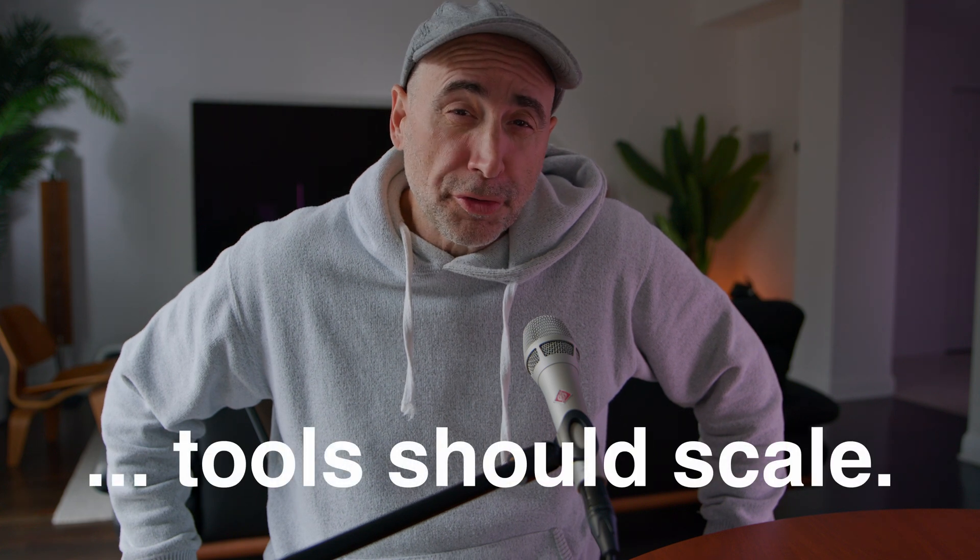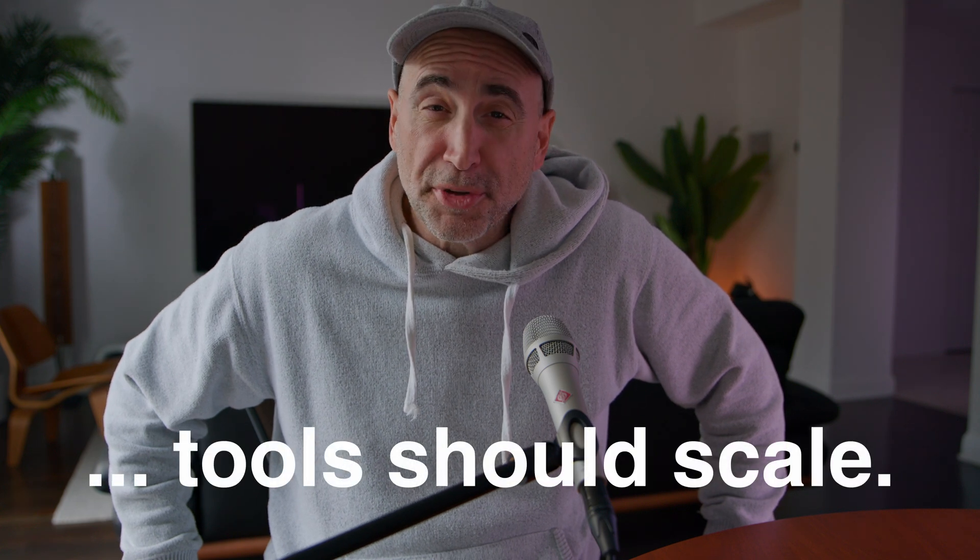Hi, I'm Uncle Steph. I'm excited to be partnering with PayPal to bring you this video. One of the major concerns that developers have is whether or not the tools and services they invest in will be able to scale as their development needs change.